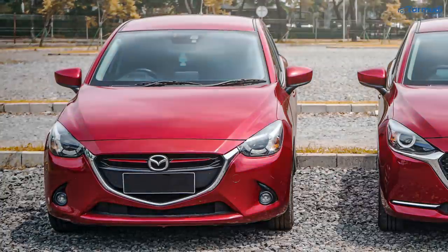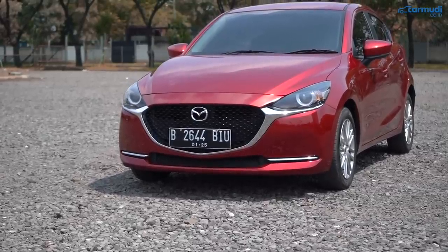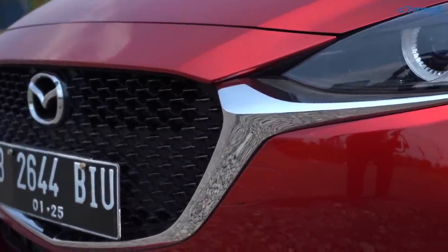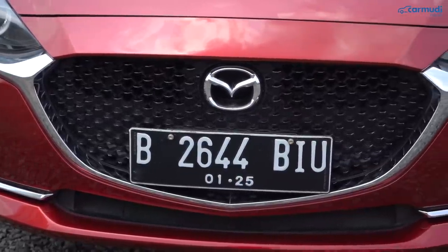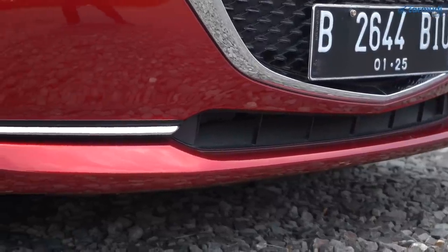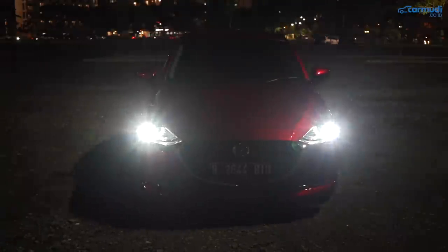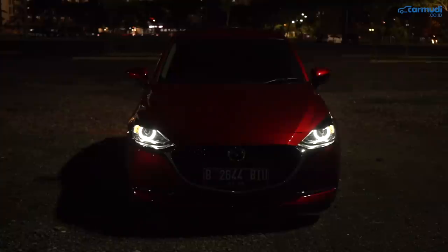Tetap mengadopsi bahasa desain Kodo seperti sebelumnya, tapi sekarang pakai model baru yang disebut Kodo Soul of Motion. Grill jadi lebih besar dengan model one-piece seperti di Mazda 3 dan CX-5 baru, dengan motif tajam-tajam dari dekat. List chrome lebih tebal dan menonjol, kini ke bagian luar lampu bukan ke dalam. Fog lamp dihilangkan dan diganti panel chrome tipis di varian GT. Di varian GT: LED titik kecil di bawah lampu sein dan lingkarannya menyala saat mobil berjalan; lampu besar proyektor LED, lampu jauh proyektor LED, lampu sein halogen.